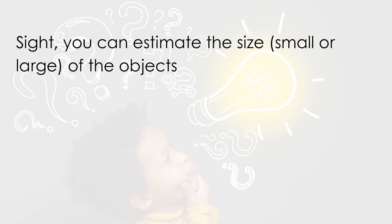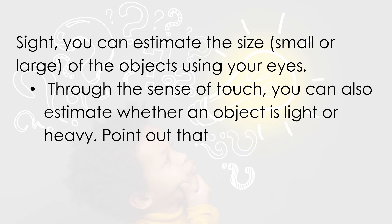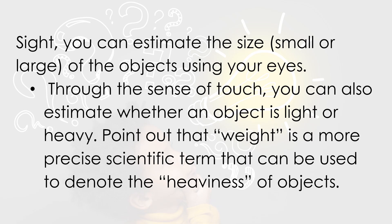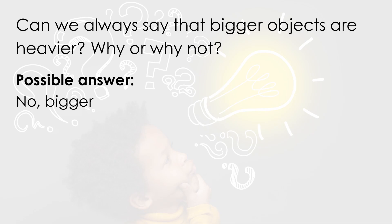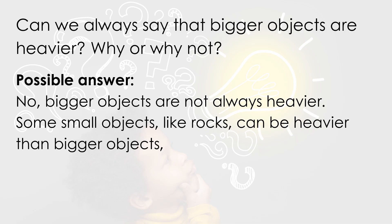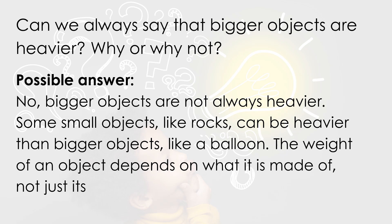Station 1 and Station 2 use the sense of sight: you can estimate the size — small or large — of an object using your eyes. Through the sense of touch, you can also estimate whether an object is light or heavy. Note that weight is a more precise scientific term used to denote the heaviness of objects. Bigger objects are not always heavier. Some small objects like a rock can be heavier than bigger objects like a balloon. The weight of an object depends on what it is made of, not just its size.